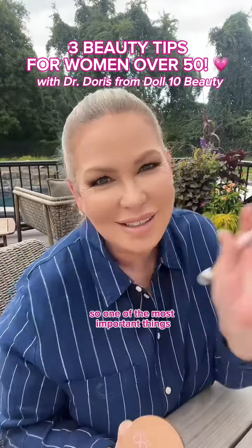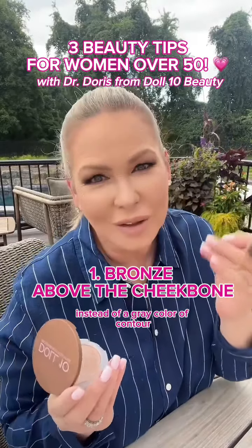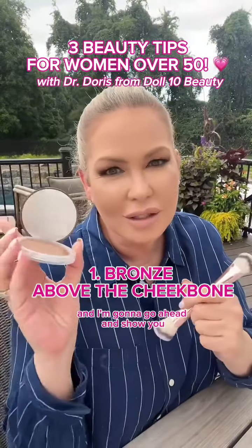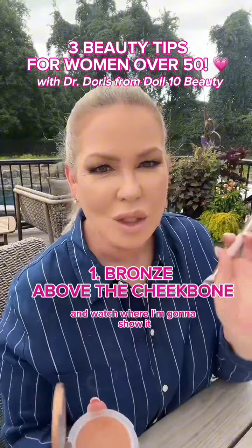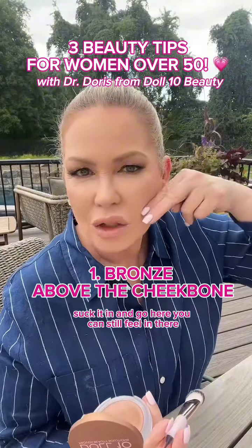One of the most important things is contour. I typically like to use a bronzer now instead of a gray color of contour, and I'm going to show you with our Endless Summer cream bronzer. Watch where I'm going to place it — normally we suck it in and go here, but